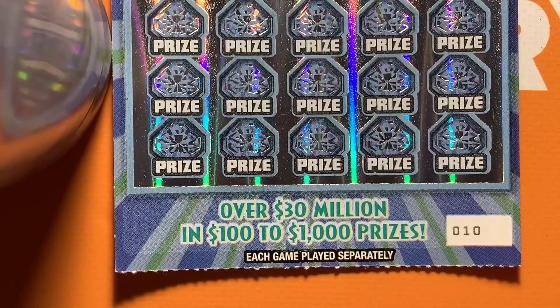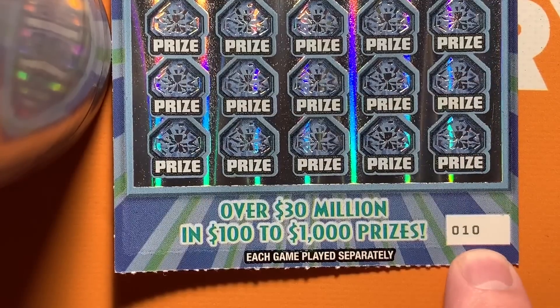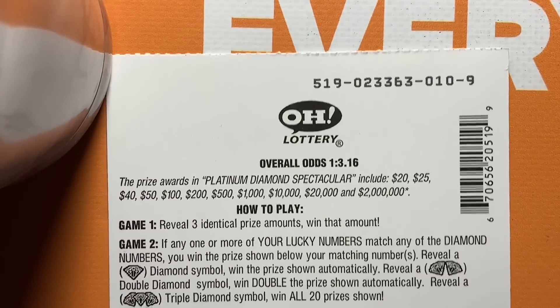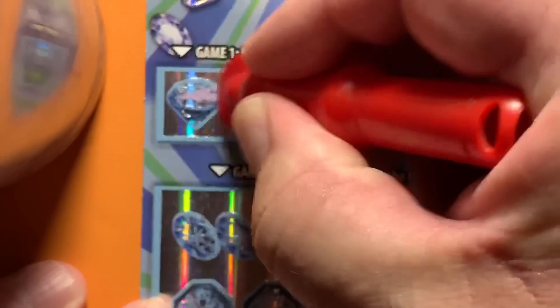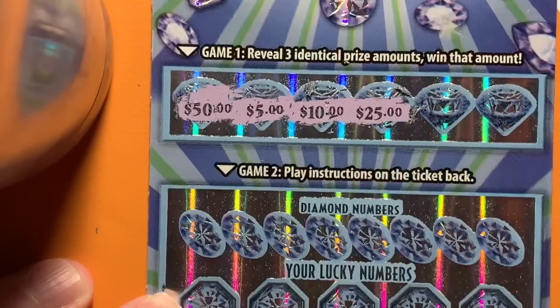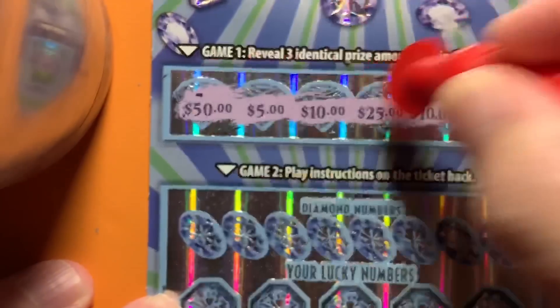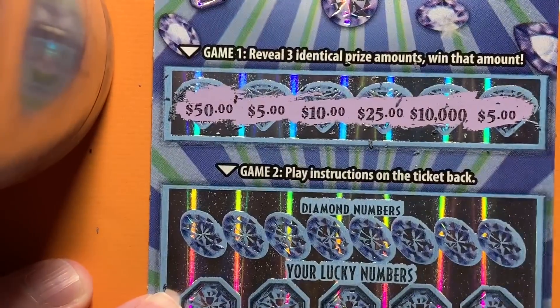Let me zoom in here a little bit and we'll start scratching. This is ticket number 10. I'm going to try and link the things where I went out and bought these and put them at the beginning of the video. Here's a verification number to prove it's a real ticket. Same number, top and bottom. Let's get going and see if we can get three identical prize amounts to win that prize. $50, $5, $10, $25, $10,000 — and we can't get nothing up here this time. $5 prizes on $20 tickets.